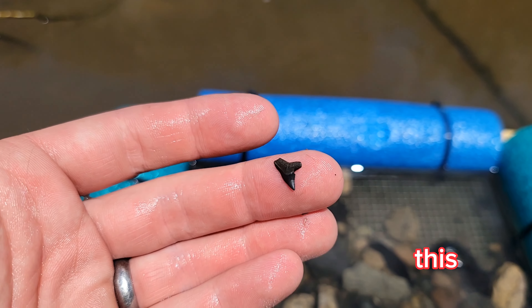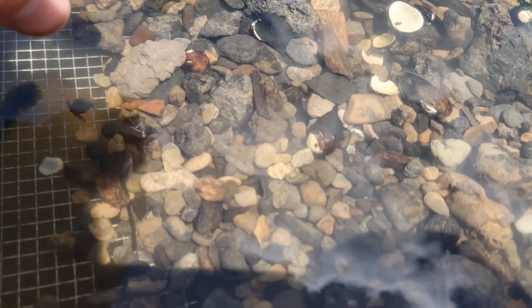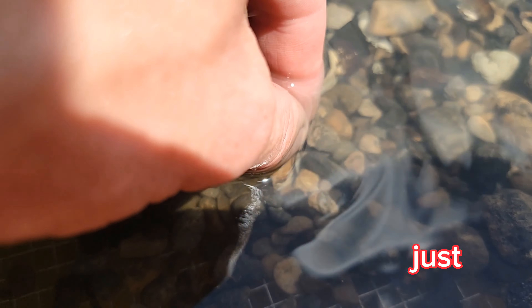Sometimes you find small teeth like this. Sometimes they're just a little bit bigger.